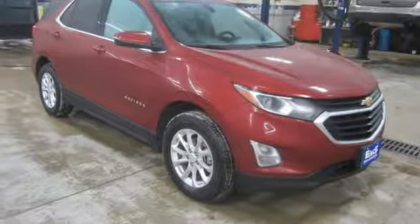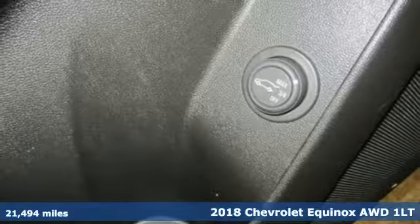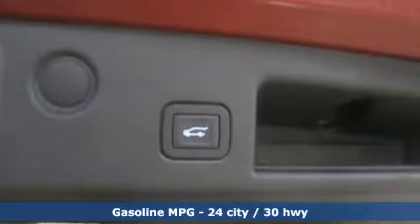It's a 2018 Chevrolet Equinox. This Equinox is a talented multitasker with impressive fuel economy, thoughtful safety features, and a powerful performance. It comes with great features you love.